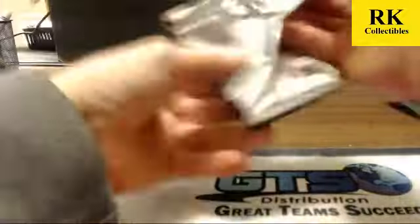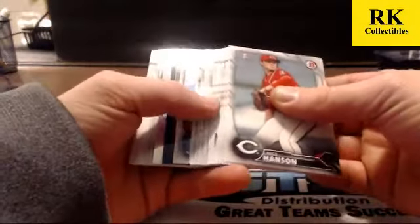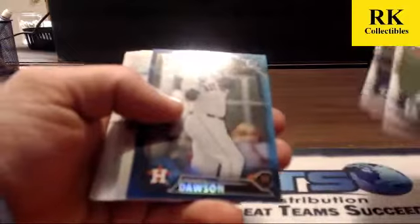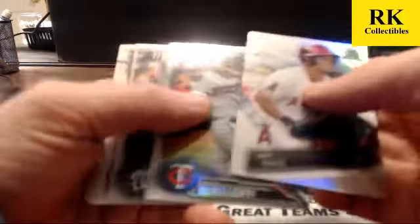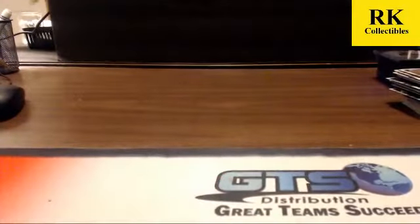Last pack, case two — has a blue refractor, no auto. Ronnie Dawson blue refractor, 65 of 150. Matt Theis fantasy impact; refractors are Alex Kiriloff and Nick Banks. That is it for case two of the player break. I will set up the recap. Thank you guys for hanging out, chatting it up with us — appreciate that.